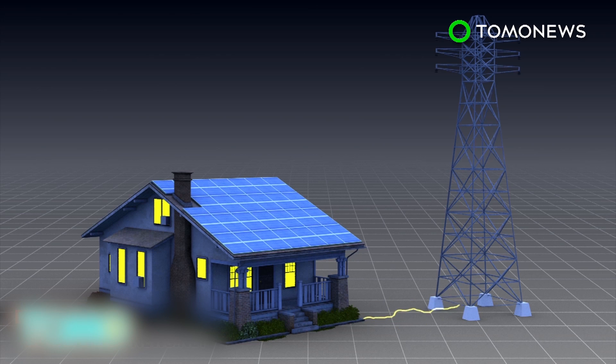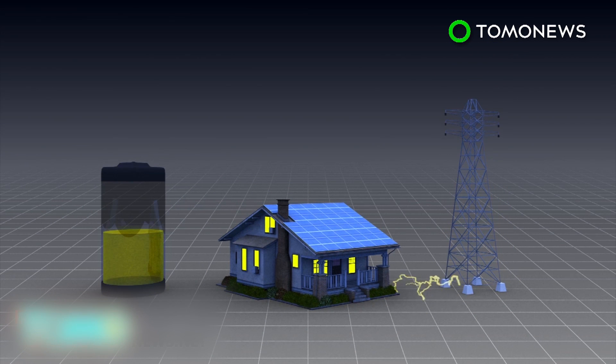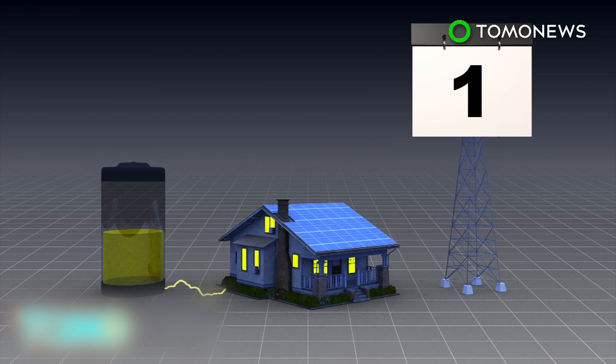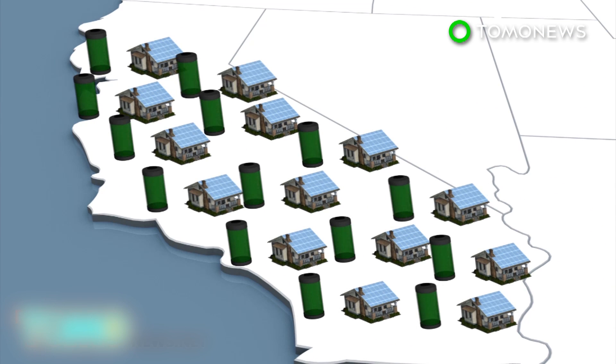Users may then switch back to the electrical grid during off-peak hours when electric rates are cheaper. In a pilot project, a 10-kilowatt-hour battery pack is being used that can power homes for about two days in the case of a power outage. The project, run by SolarCity — a company co-chaired by Tesla chief executive Elon Musk — covers 500 homes in California.